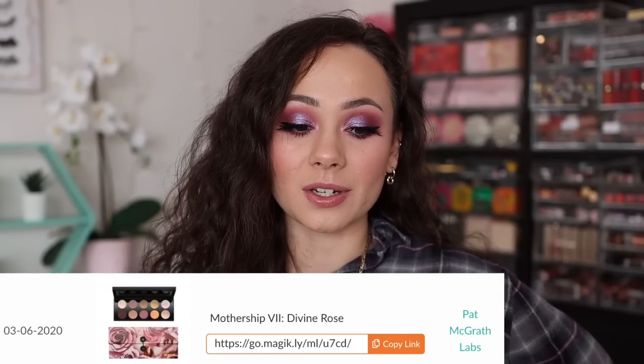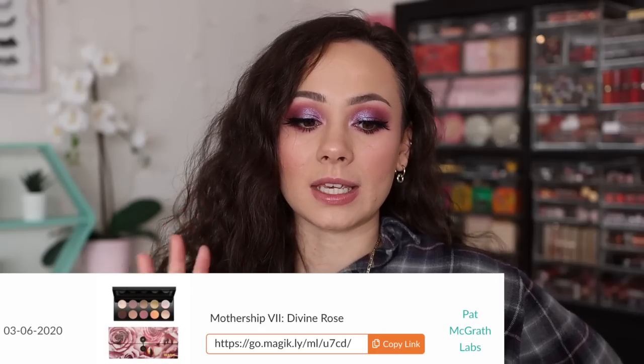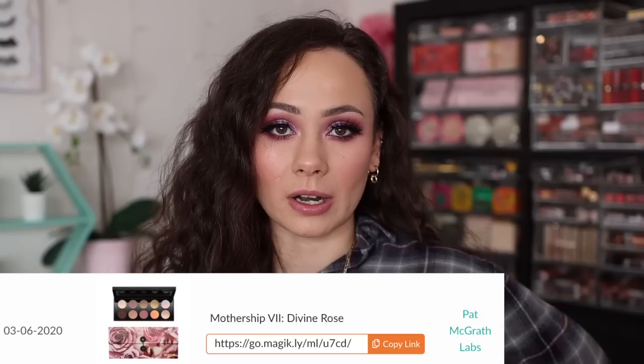Number 7 — Pat McGrath Mothership Divine Rose, the original, not Divine Rose 2. I'm not surprised, as the Divine Rose collection from Pat McGrath was very popular this year. It was available at Sephora, went on sale multiple times, and I put out a ton of links for it throughout the year. This specific Divine Rose palette was one of my best sellers — and obviously I didn't directly sell them to you, but through my affiliate links this one really sold. It is an absolutely stunning palette.